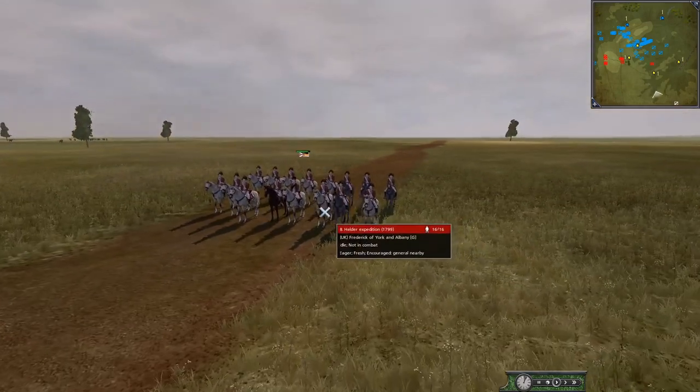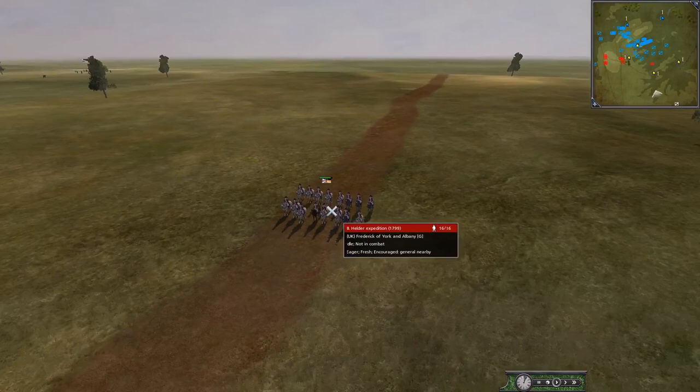We have not one but two Wellingtons here: Arthur Wesley as he was by 1815, and Arthur Wesley as he was during the Peninsular War. It'll be interesting to see how the French deal with two Wellingtons when they couldn't handle one in reality.